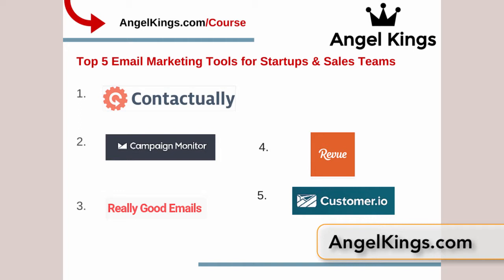Contactually is great for real estate agents, great for VC firms like ours at Angel Kings, and pretty much great for any startup that's selling either a product or a service. When we rank these tools, we rank them based on a few things — first, whether we've used the product. We would never recommend a product we have not used ourselves.